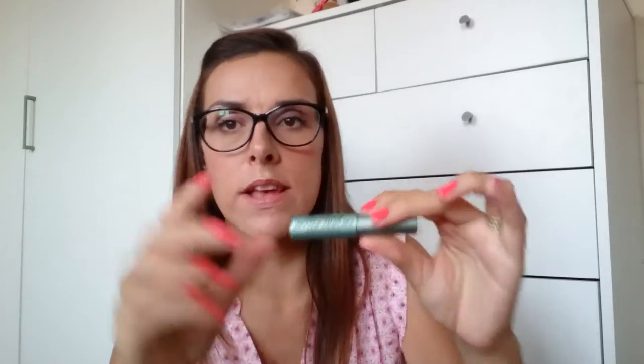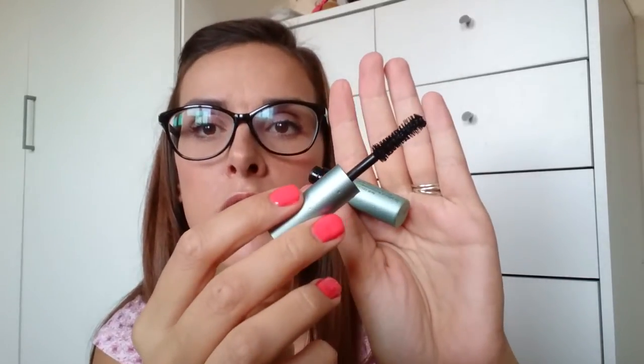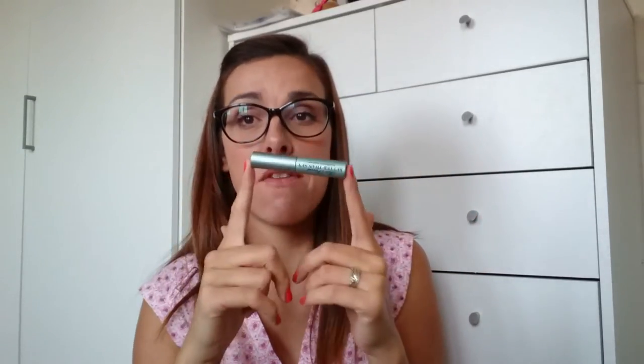I'm assuming the packaging for the full size is the same, but the waterproof one has got little water droplets all over it, which I thought was really cool. You can see the hourglass-shaped wand. I absolutely love this mascara and would definitely recommend it to anyone who needs loads of volume. So that was the first thing.